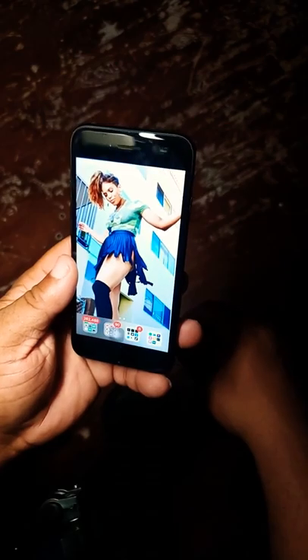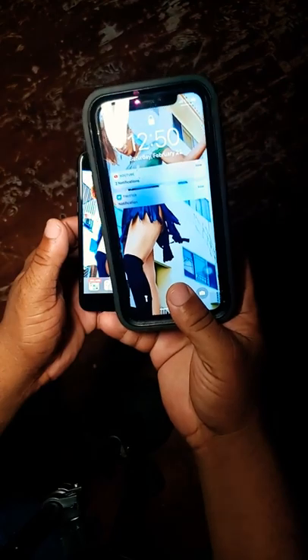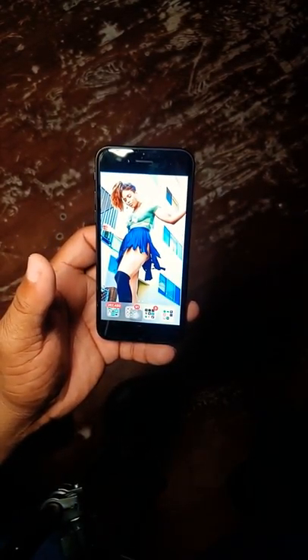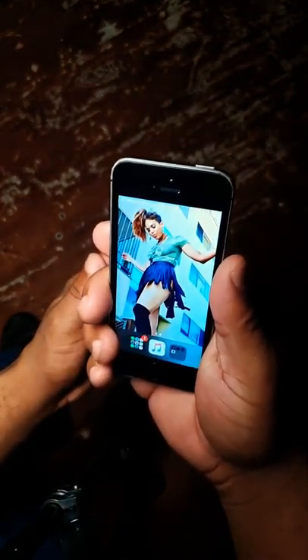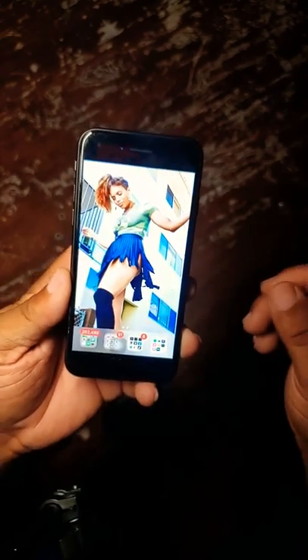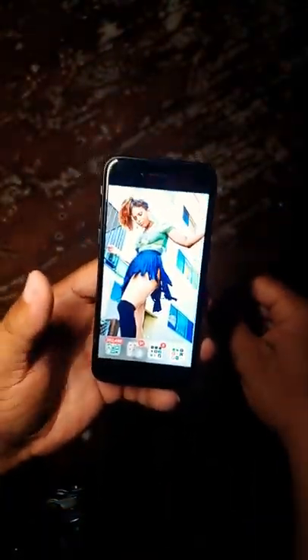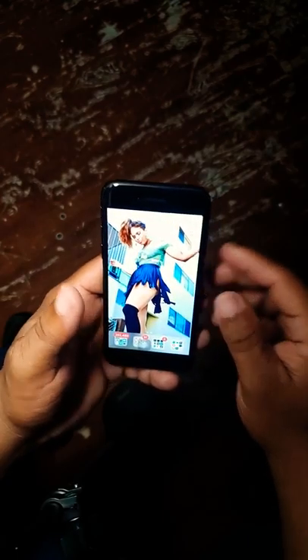The iPhone 7 is worth getting in 2020 because there are a whole bunch of things you can do with it that most people keep forgetting. Whether you want to upgrade to the iPhone 11 or downgrade to the iPhone SE, you can see yourself having a really good smart device. I think this is one of the best devices to get in 2020, especially if you've got kids.